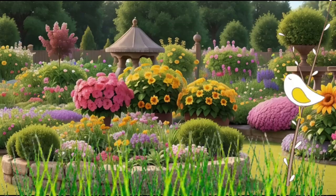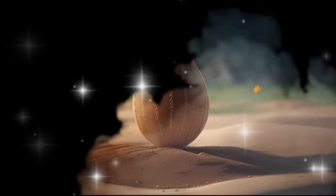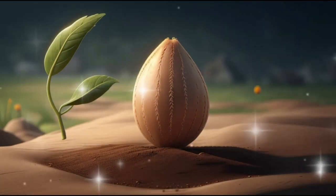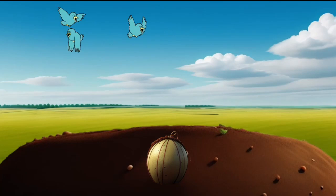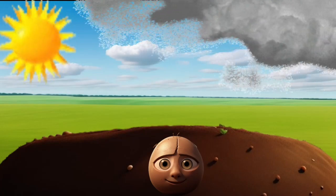Once upon a time in a cozy corner of a garden, there lived a little seed named Sprout. He cuddled under a cozy blanket of soil. He always yearned for the sky's touch, the gentle caress of raindrops, and the warm hug of sunlight.